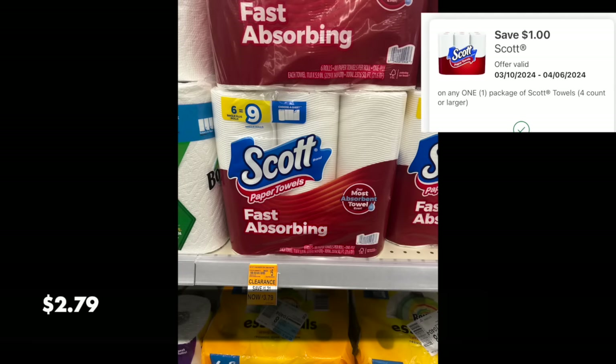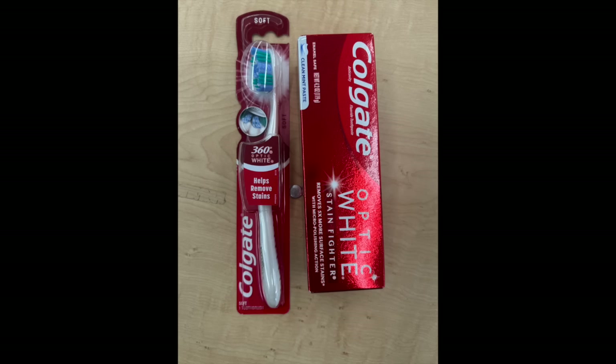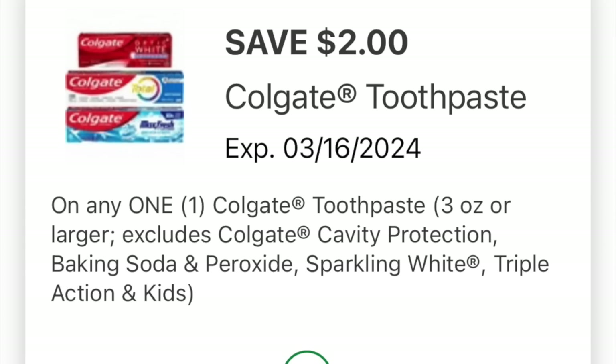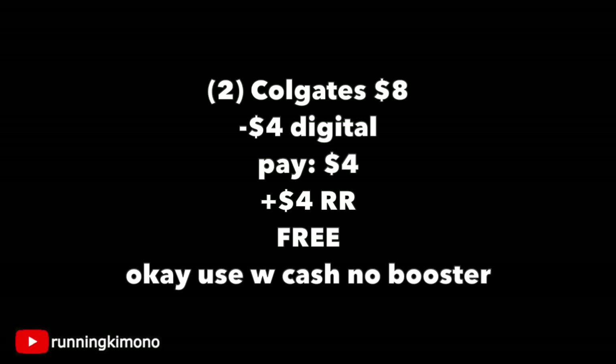Scott paper towels — six-count clearance at $3.79 with a $1 digital coupon dropping it to $2.79. Note they're changing packaging to a weird four-count and the rolls are tiny — my hand dwarfs them. We may have to start buying the Walgreens brand. The last deal you absolutely should do is Colgate — grab one brush and one paste at $4 each. Load a $2-off digital for the paste and a $2-off for the brush. Two products total $8, subtract $4 in digitals, pay $4, get back a $4 register reward — making it free.